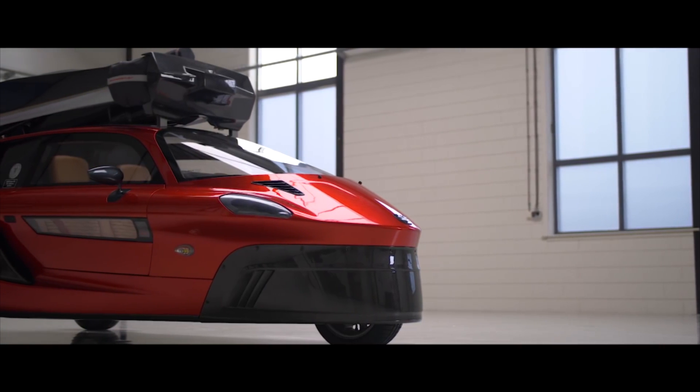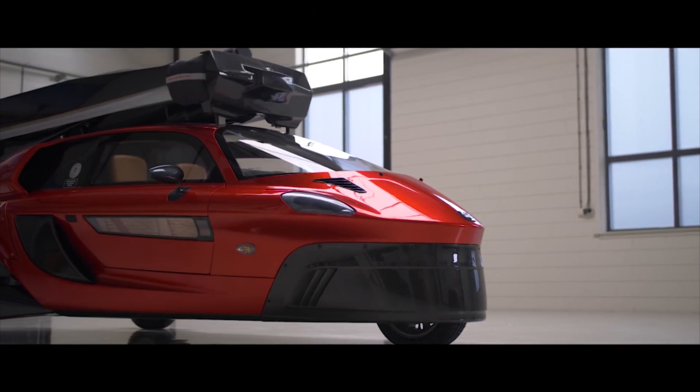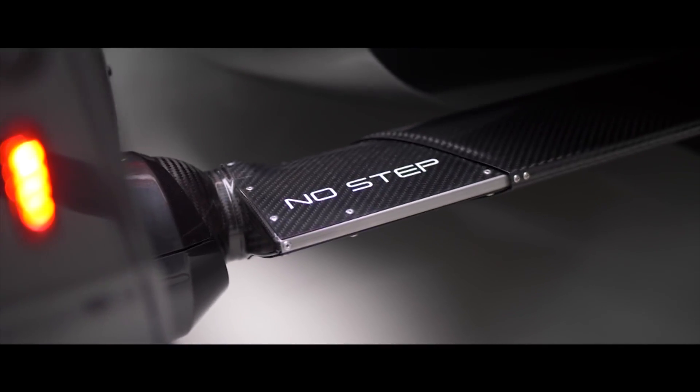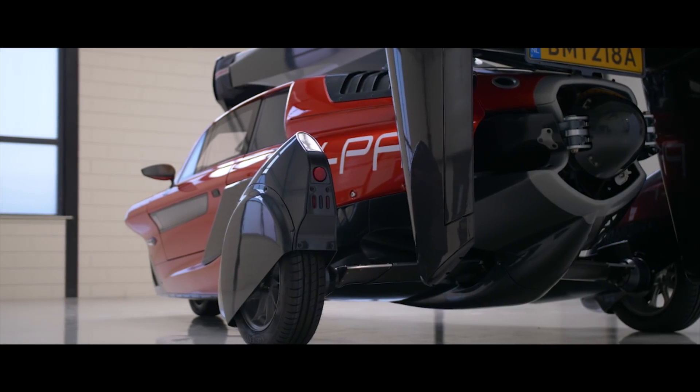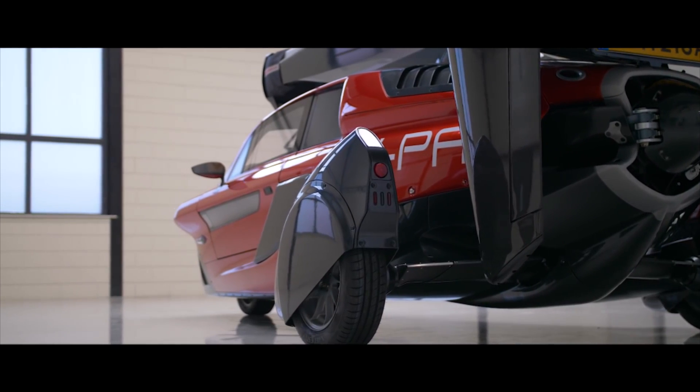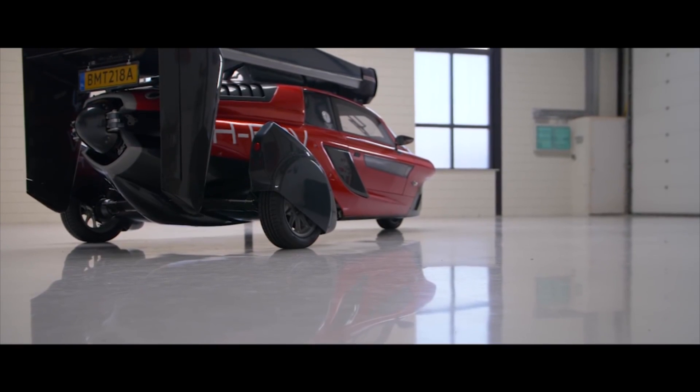The PAL V Liberty is made of materials such as carbon fiber, titanium, and aluminum, and as a result it weighs just 680 kilograms. Because of this, it can take off or land in short distances — it requires a 165 meter runway to take off and about 30 meters to land.